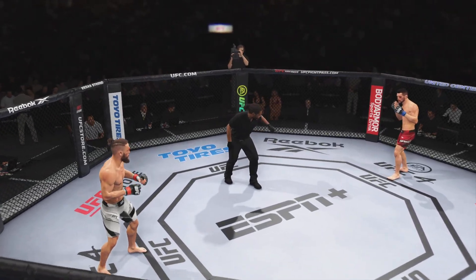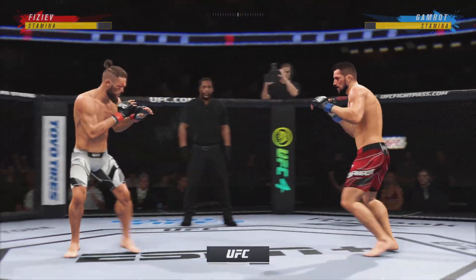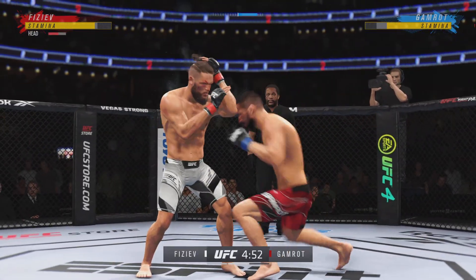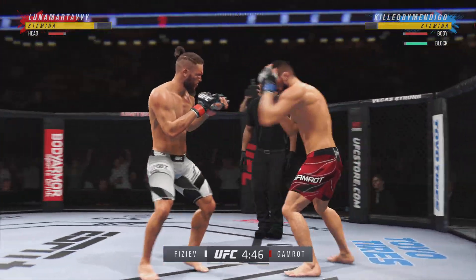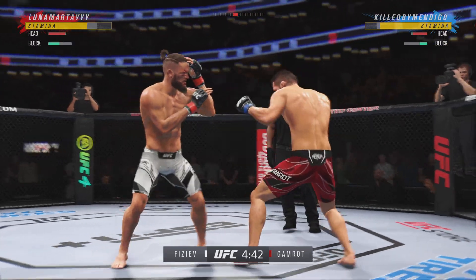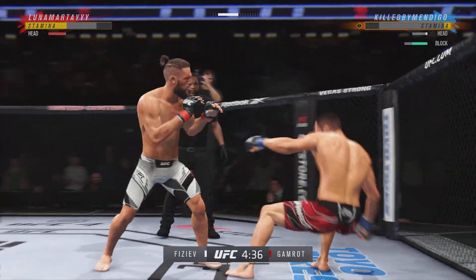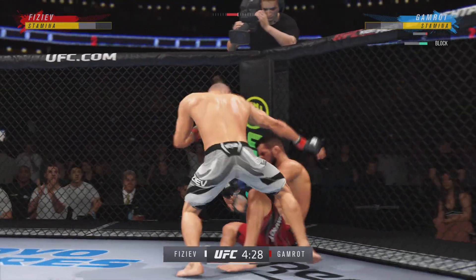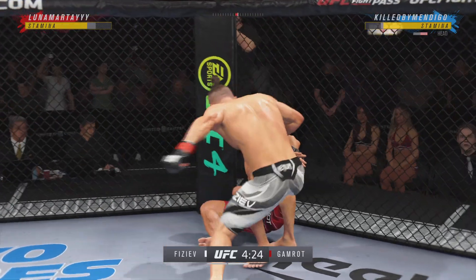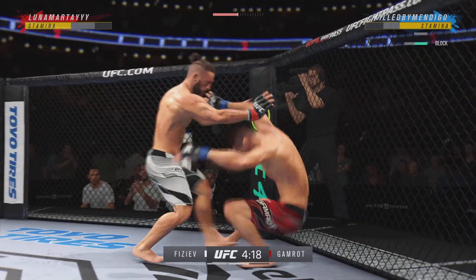You ready to fight? You ready? Let's do it. Big, powerful punch lands. Now he gets back to range. Big left hook coming — it's good. He was hurting. Turned him up — go get him. Back to the feet. Oh, big knee.